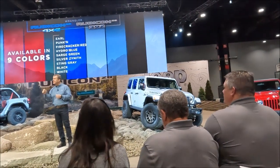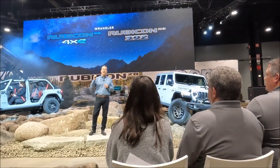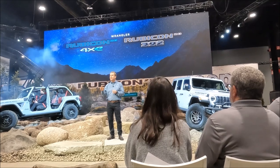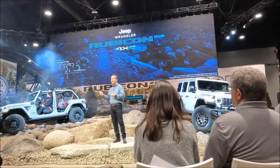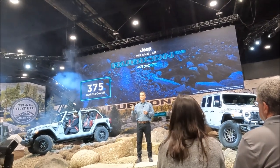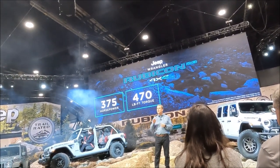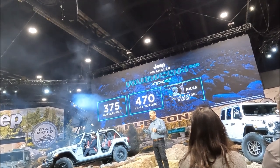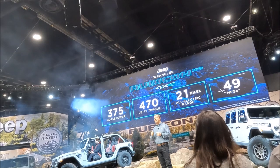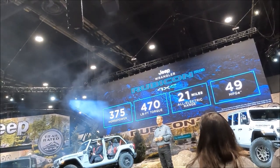Of course, there are differences in these vehicles that give them a personality all their own — most notably their powertrains. The 4xe is quietly powered by a 370-horsepower plug-in hybrid that delivers a whopping 470 pound-feet of torque. With that, you can expect 21 miles of all-electric range, an incredible 49 MPGe, and most importantly, silent off-road driving.